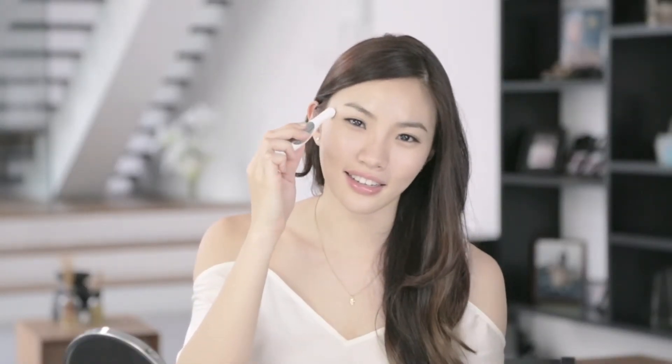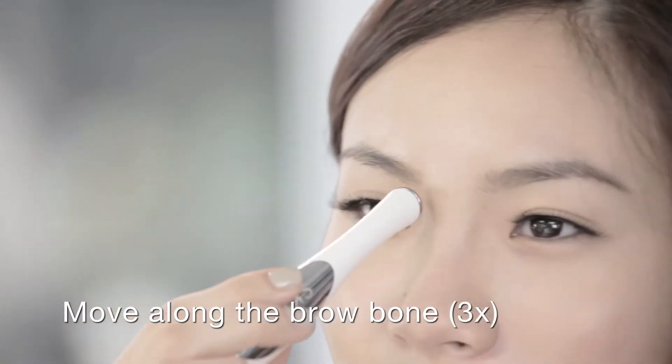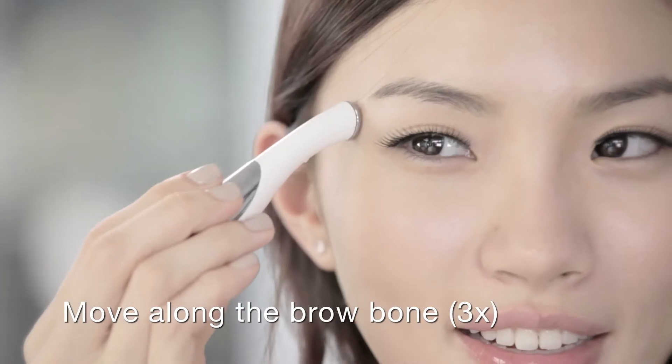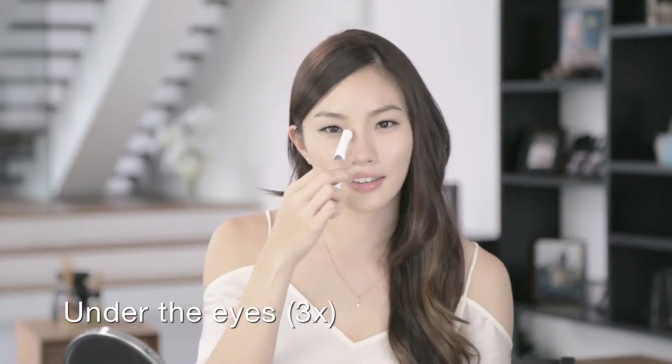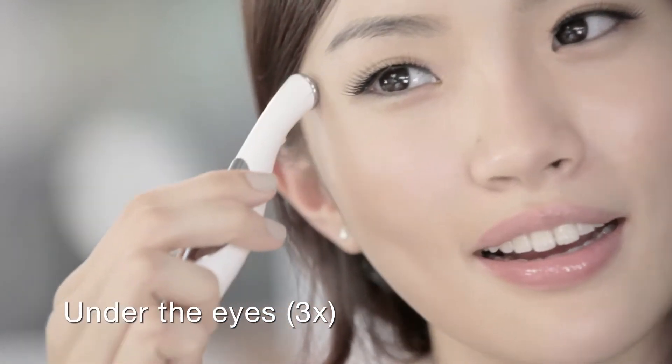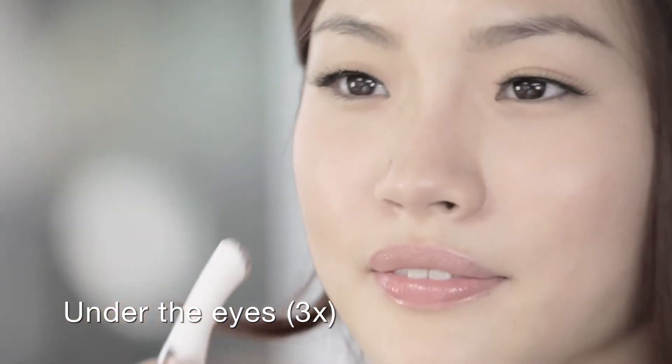Amazing, right? Press the hollows where the eyebrows begin and gently slide the optimizer along the brow bone. End with a slight pressure at the temples. Repeat this 3 times. Then, under the eyes, use lifting motions and slide the optimizer from the inner corner of the eyes to the temples. Repeat this 3 times.